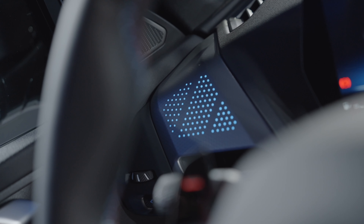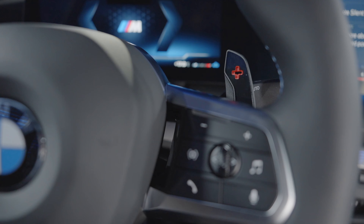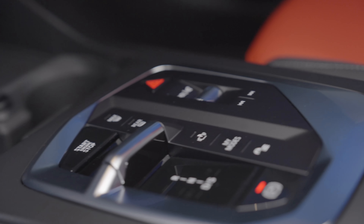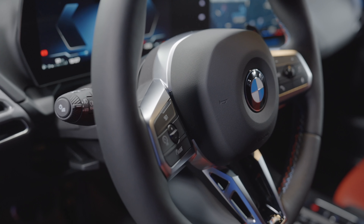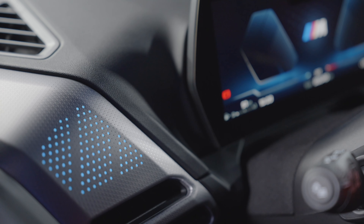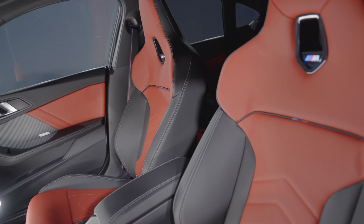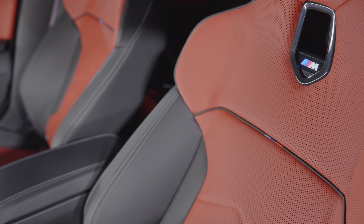As standard equipment, these vehicles come with BMW Live Cockpit Plus with cloud-based navigation. The 12-speaker Harman Kardon audio system is now standard, along with comfort access keyless entry, wireless phone charger, and auto-dimming interior and exterior mirrors. Also standard for the first time is BMW Digital Key Plus, which enables the car to be unlocked and locked via smartphone or smartwatch — no key fob needed.